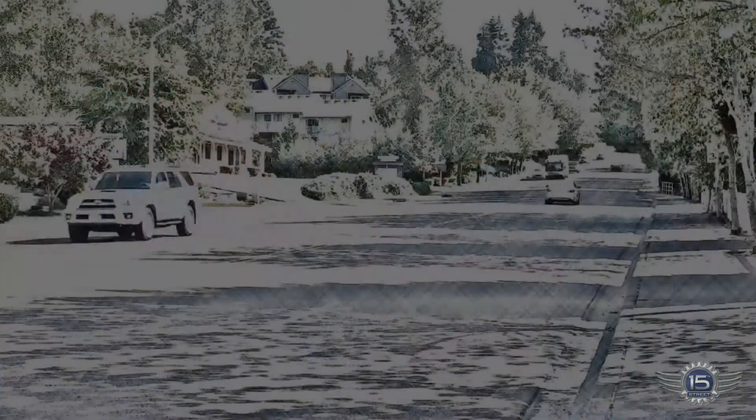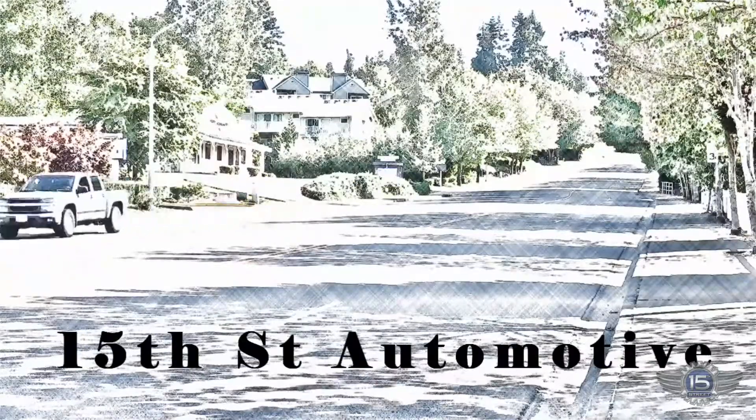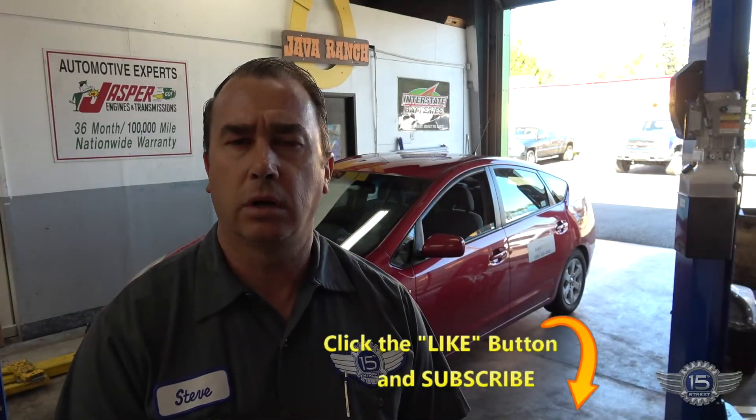This one's an interesting one. Let's get started with it. We've scanned for codes — there are no codes stored for any of the ABS or traction control problems. A bit of information: the customer just got tires just the other day, and she only got two tires. So what I suspect is happening is the ABS is seeing a speed difference between the front tires and the rear tires, and it's actually activating the anti-lock brake system.